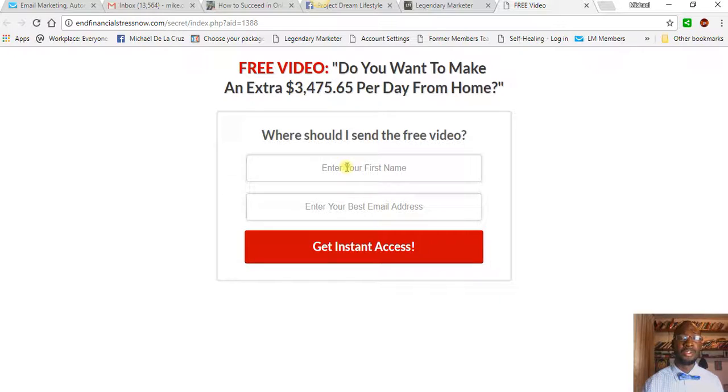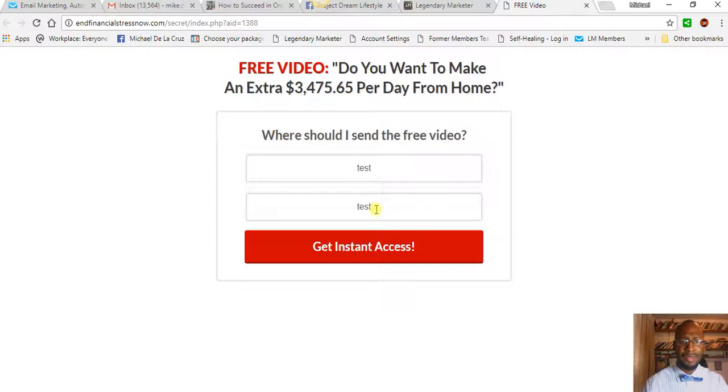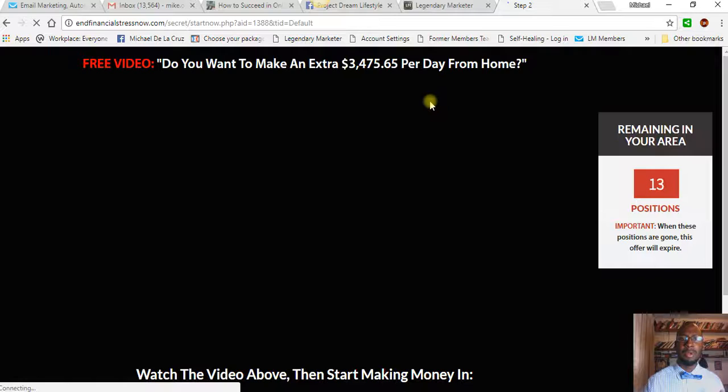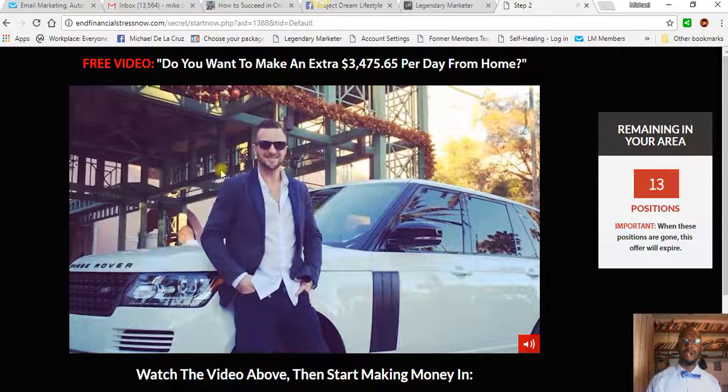They're going to enter their email where it says first name and email. I'm going to go ahead and enter mine as a quick test. So a visitor comes in — okay, so test at gmail.com. Once they enter their name and email and say okay I want to check this thing out, they're going to get access to what is known as a sales video.